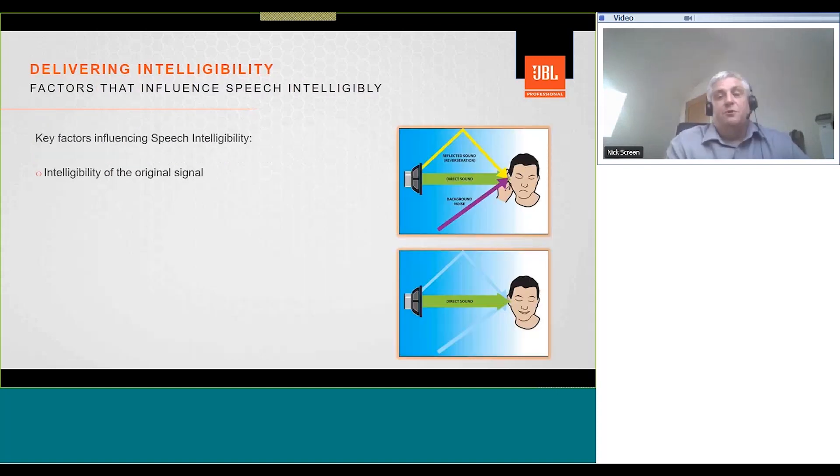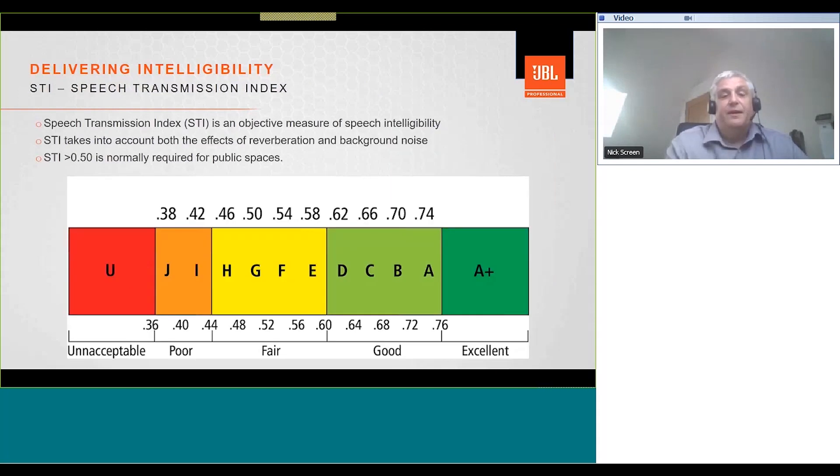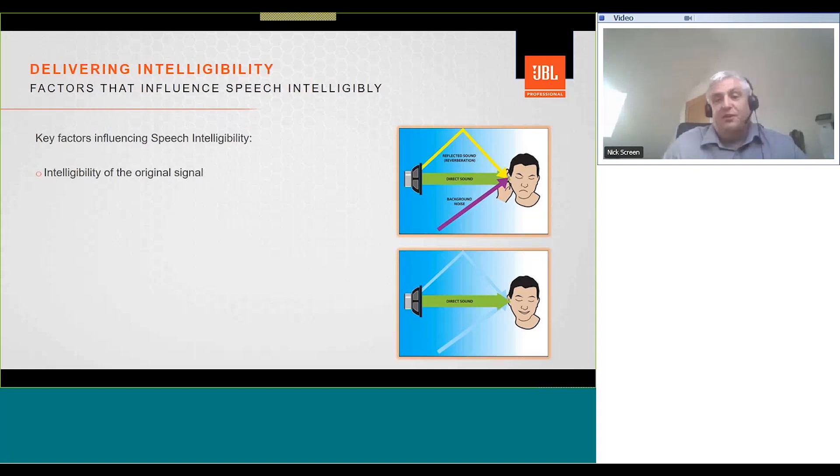The STI scale goes from 0 to 1, with 1 being excellent and 0 being unacceptable. Generally, above 0.5 is considered acceptable for a public address system in a large public space. Depending on the acoustics, you can often achieve better performance than that. Let's look at some of the factors that influence speech intelligibility.